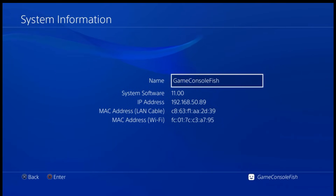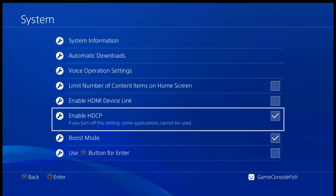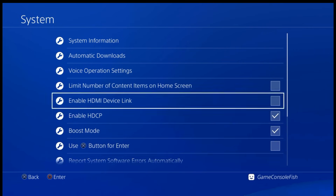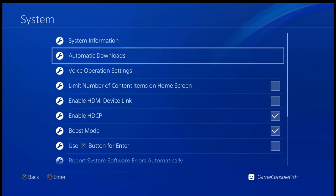We are going to demo on PS4 version 11. Before the demo, we have some recommended settings for the PS4 to avoid updating the firmware. In order to run the Blu-ray, HDCP must be checked — HDCP means High Definition Copy Protection. Empty all checkboxes in the automatic download settings to avoid a firmware update.